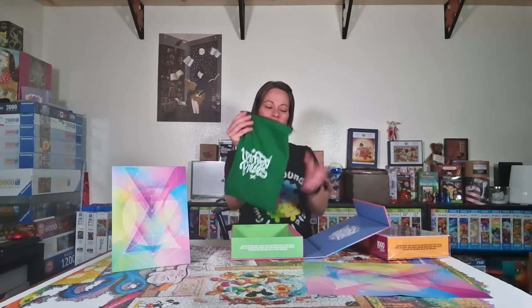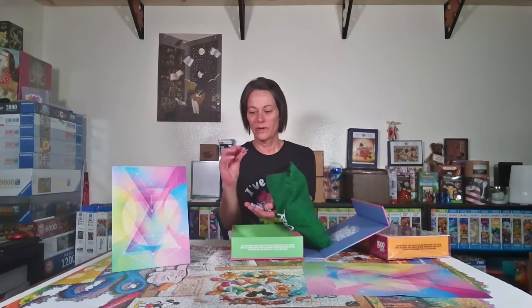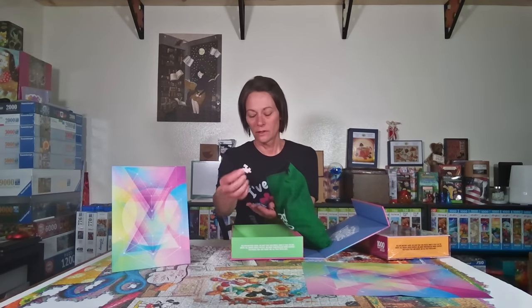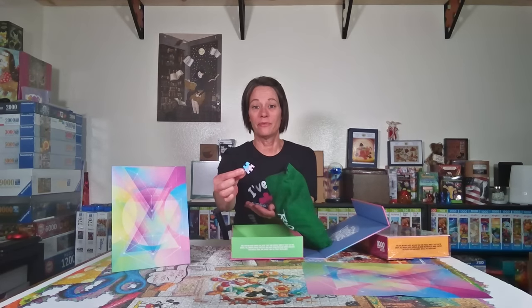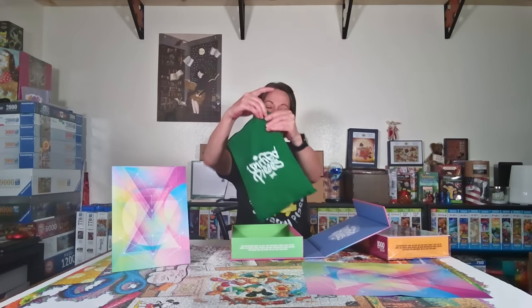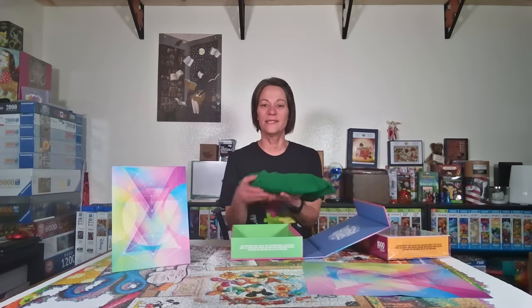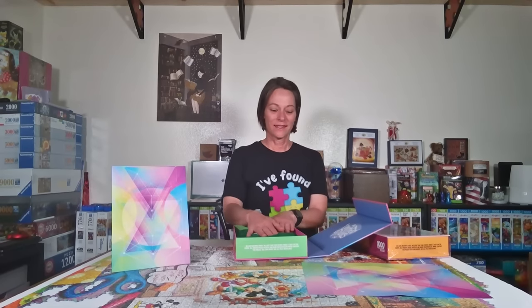It comes in a felt bag, which I think is amazing. The pieces are pretty thick and they're different shapes — definitely not your standard grid-cut pieces. I'm really excited to put this puzzle together. Unified Pieces has really put thought into their product, and I can already tell just by feeling the pieces that it's going to be an amazing puzzling experience. Thank you Unified Pieces for sending these over and for sponsoring the Longest Day, which supports Alzheimer's research.